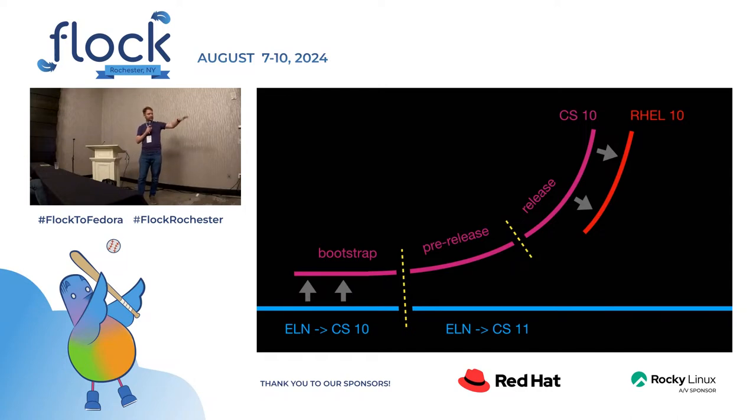There are like three phases. There's the bootstrap phase where the sources are common with Fedora and everything is getting really set up. Then at some point it branches off. ELN becomes CentOS Stream 11-ish preview, and we have a pre-release of CentOS Stream. And then there's the release date. And that goes for like five-ish years. And eventually RHEL is created from that.